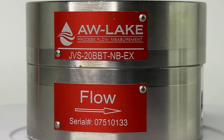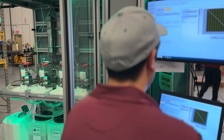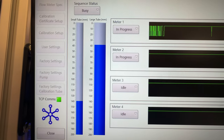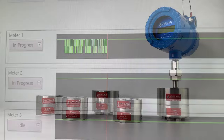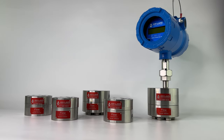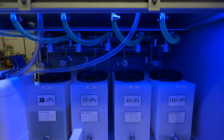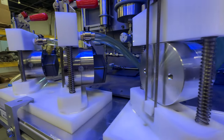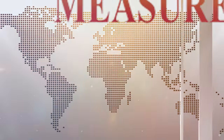Robust, field proven, and capable of pressures up to 15,000 PSI, the AW Lake flow meters were able to accurately measure the methanol additive at high flow rates and pressure with very low viscosities. The meters also provided exceptional turndown ratios to meet the demanding requirements. Thanks to their versatility, AW Lake was able to offer flow meters for both the topside and subsea processes.